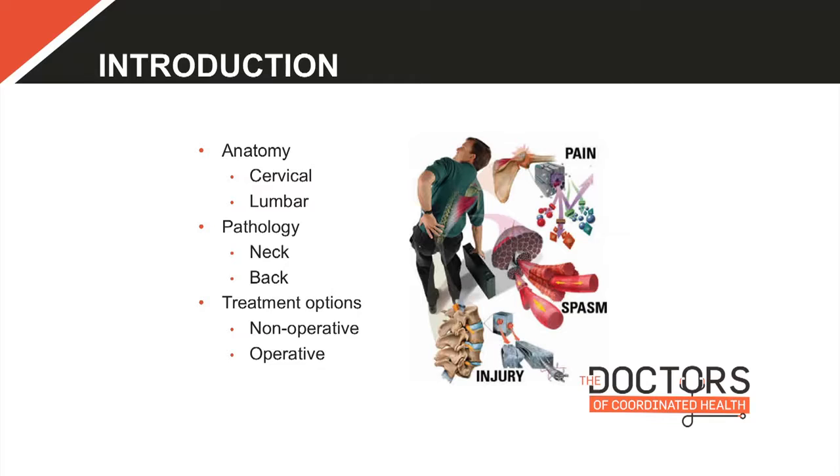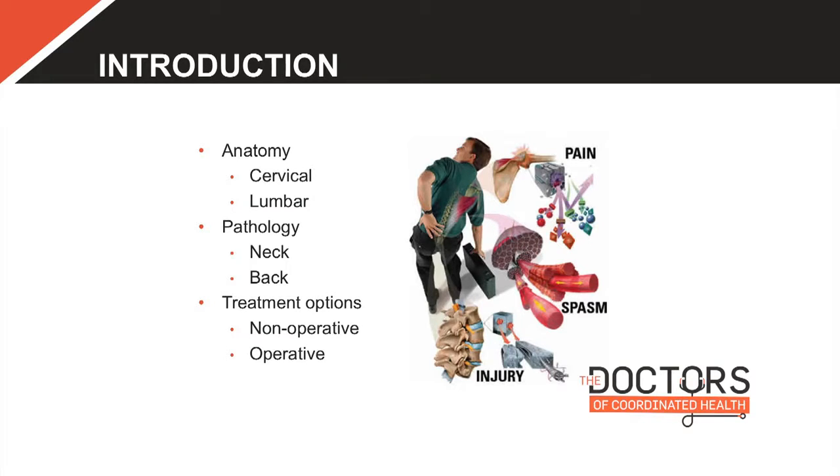We'll briefly go over some of the basic anatomy of the cervical and lumbar spine — mostly lumbar. Almost everything we're going to be talking about as far as definitions can be extrapolated to one or the other; most of the conditions go hand in hand. We'll talk about some basic pathology, common MRI terms you may hear, and then go over basic treatment options including non-operative and operative approaches.